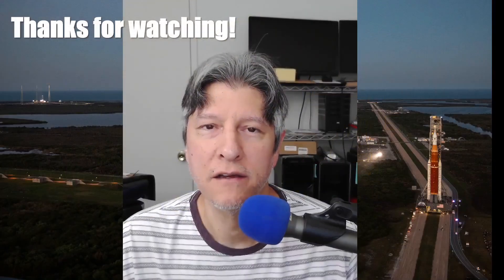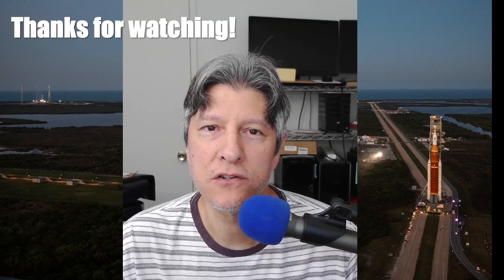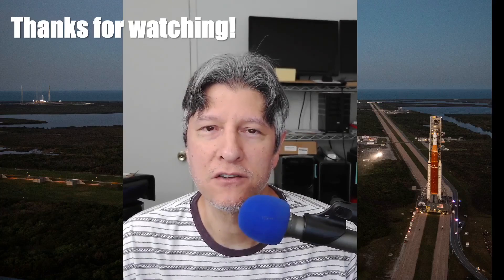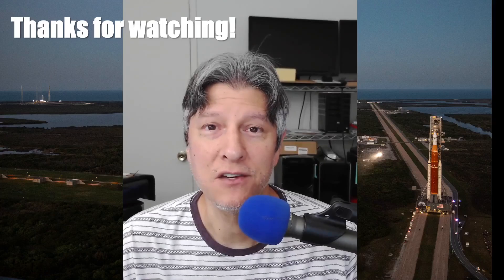Thanks for watching. Click on the like button if you found this video informative. We'll continue to follow the core stage transportation plans as they get more firm, and obviously the questions about Artemis 3 and the alternatives and what's possible when — those questions aren't going anywhere either. So stay tuned.